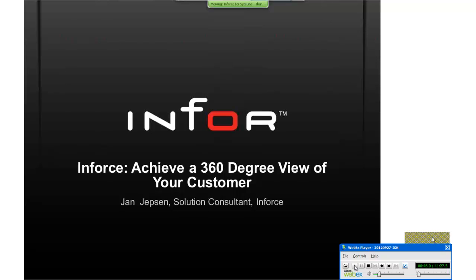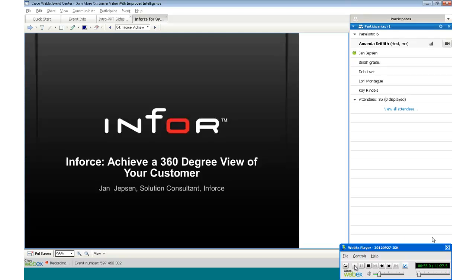I'm going to turn it over to Yen Yepsen. Yen's going to talk to us about Inforce, what this means for our customers, and how you can achieve a 360-degree view of your customer.